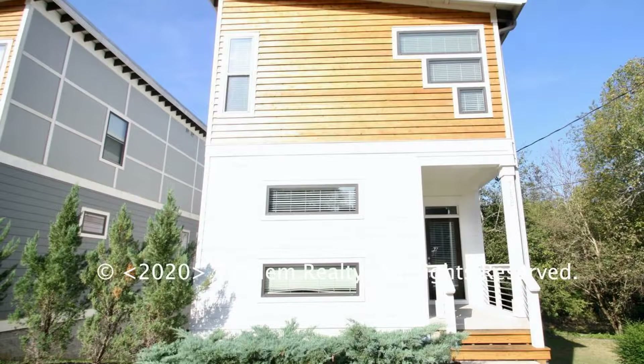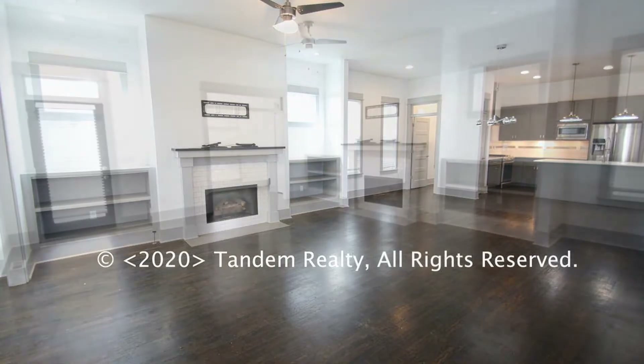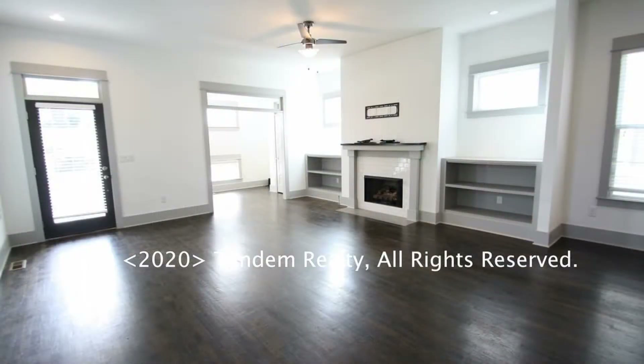It features 2,700 square feet of living space and an open concept on the main level. The living area is spacious, making it perfect for relaxing and entertaining guests.